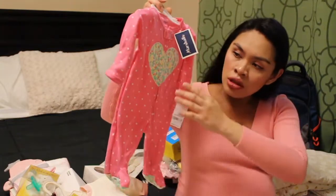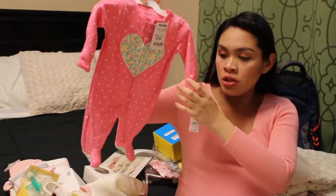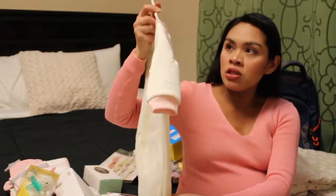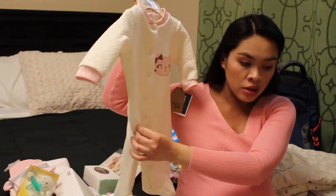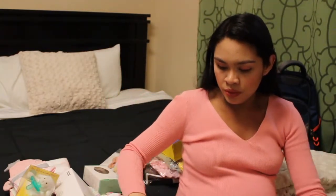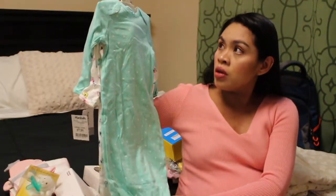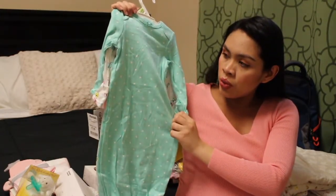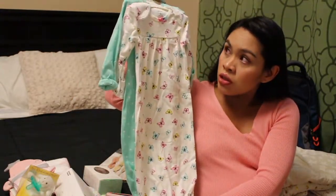Starting with Marshall's — we got this sleeper onesie, it's a newborn Carter's with footies and built-in mittens. We also got a thicker sleeper from Chickpea, zero to three months. And we got a sleeper gown, zero to three months from Carter's — it's a mint green with polka dots and built-in mittens, and a white one with butterflies on it.